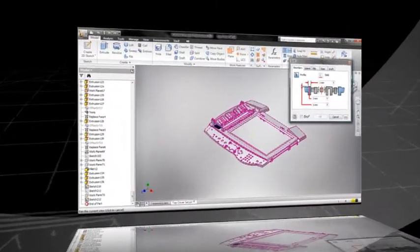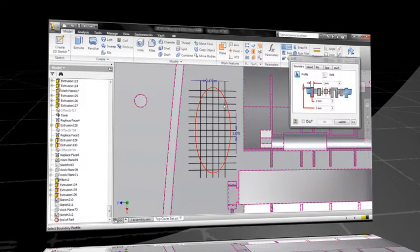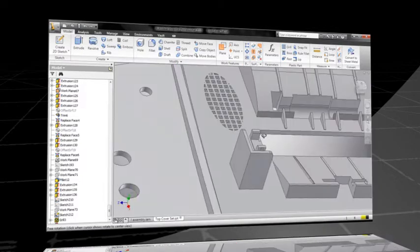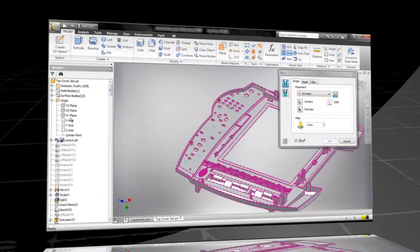Autodesk Inventor is the foundation for digital prototyping, producing an accurate 3D model that validates fit, form, and function of a design before it's built. With a comprehensive set of design tools for producing, validating, and documenting complete digital prototypes, consumer product manufacturers get more innovative products to market faster with fewer physical prototypes.